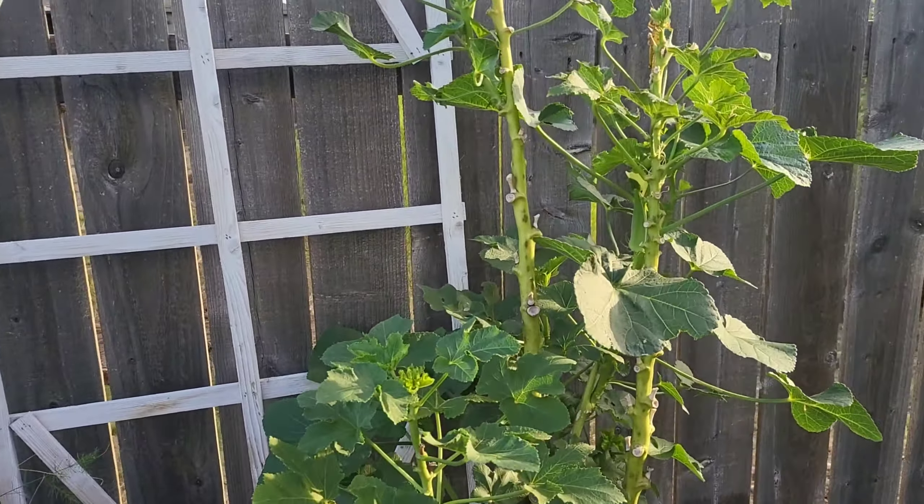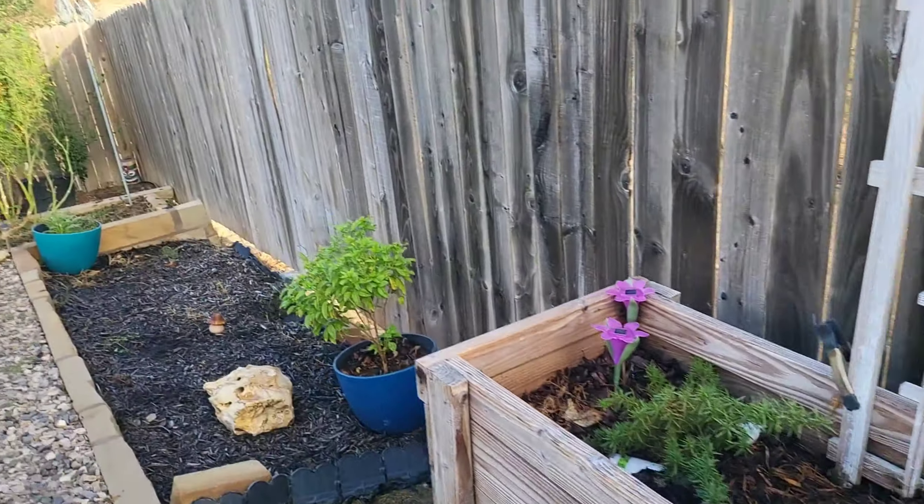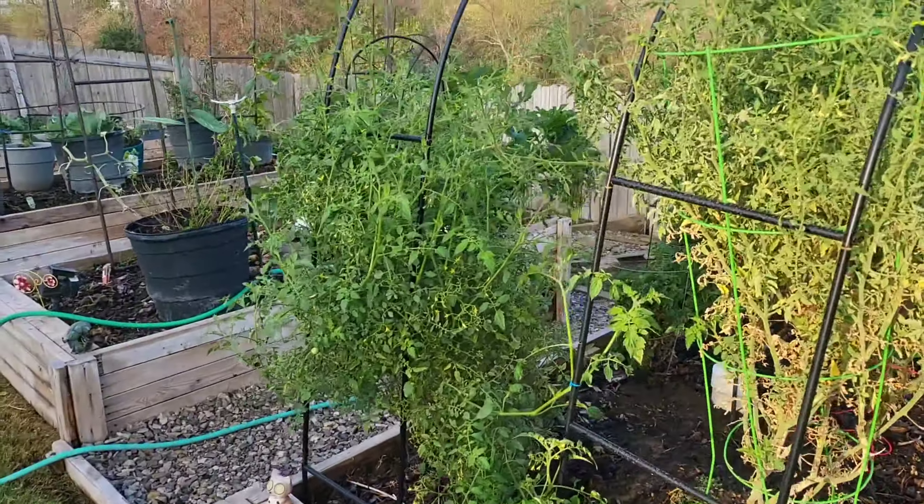Okra is about to bloom again. Basil always does well. Look at the tomato plants just going everywhere.